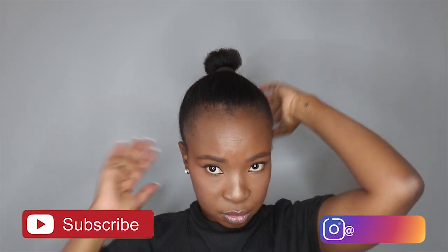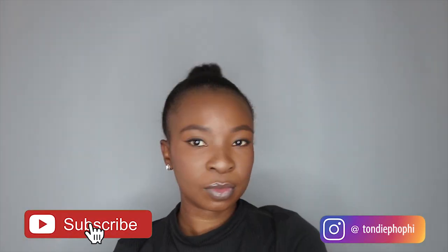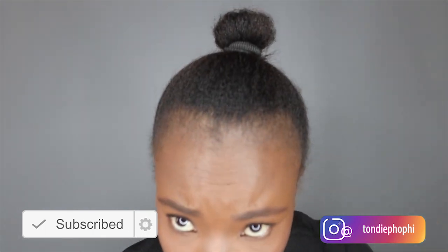This is the final result! I hope you guys enjoyed this video, and if you did, go ahead and give it a thumbs up, subscribe to my channel if you haven't already, and I'll see you guys in my next one — bye!